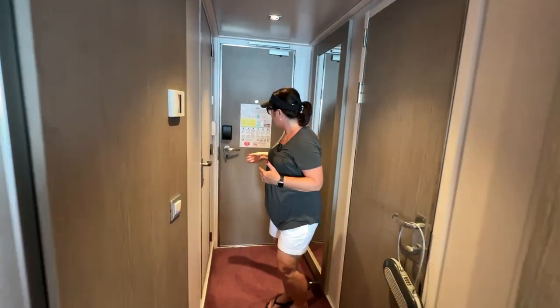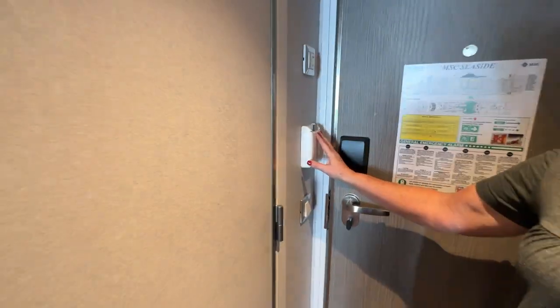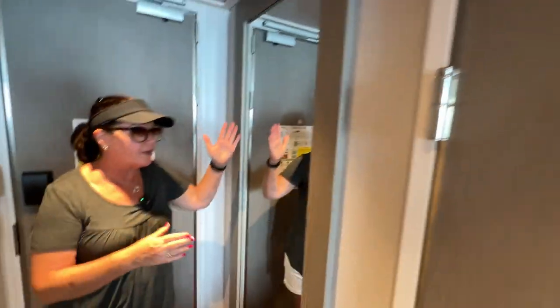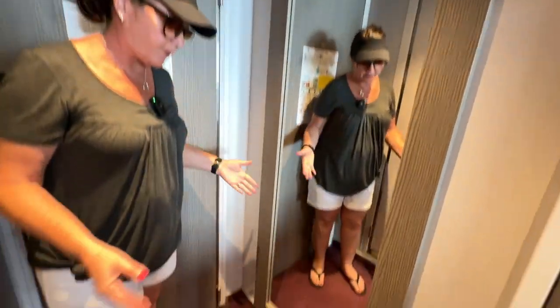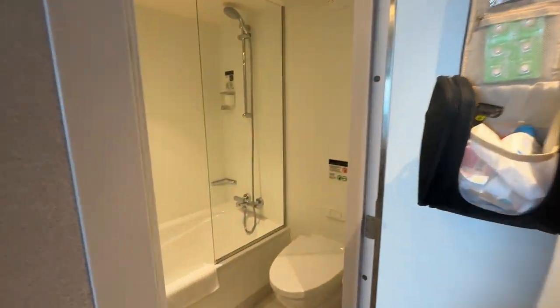Let's just start in the very front. You've got your door. You have to put your key in the slot in order to get the lights and the air conditioning to work — I think it's a great feature. And you've got a full-length mirror over here. I mean, everybody needs one of those. And then in here you have a little bathroom.